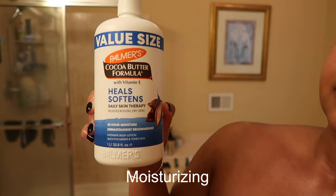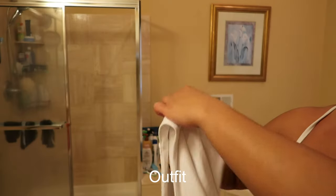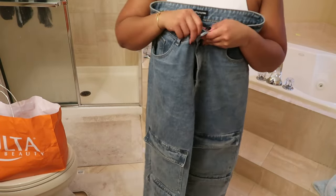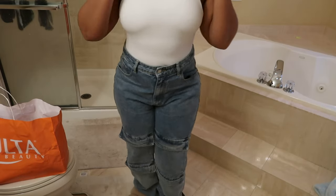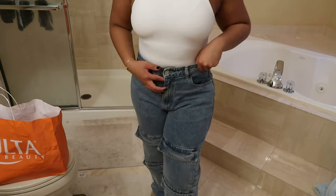To moisturize my body, I'm going in with Palmer's Cocoa Butter because it's a mild scent and won't override the eucalyptus thing I've got going on. For my outfit, I'm putting on this bodysuit from Zara — it's giving Skims dupe vibes. It's so cute, comfortable, and fits me well in a size medium. For my pants, I'm going with these big jeans from Pretty Little Thing — they hug my butt nicely. I'll leave links down below. They both fit so freaking nice.